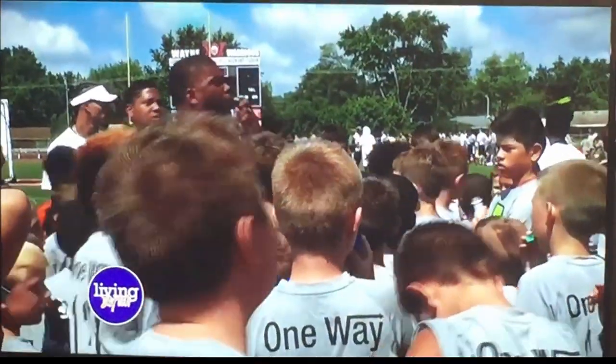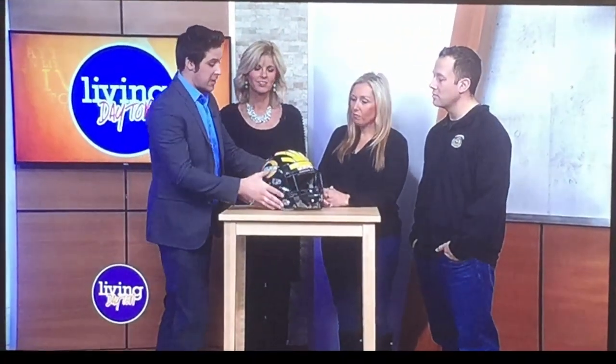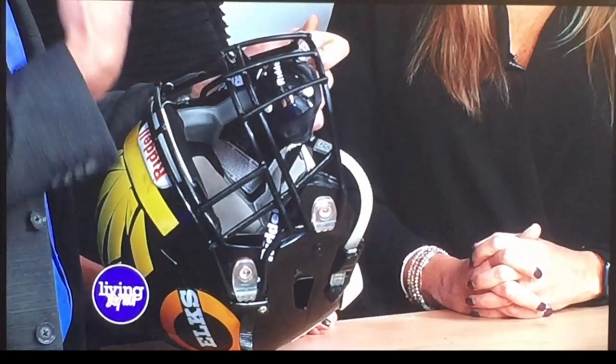I actually did play football at one point — fifth and sixth grade — and I remember the helmet was nothing like this. The chin strap, as you pointed out, was uncomfortable. Mine was rubbing on my chin all the time, and it really didn't even line up with my chin. It was kind of around my neck, which is pretty dangerous.